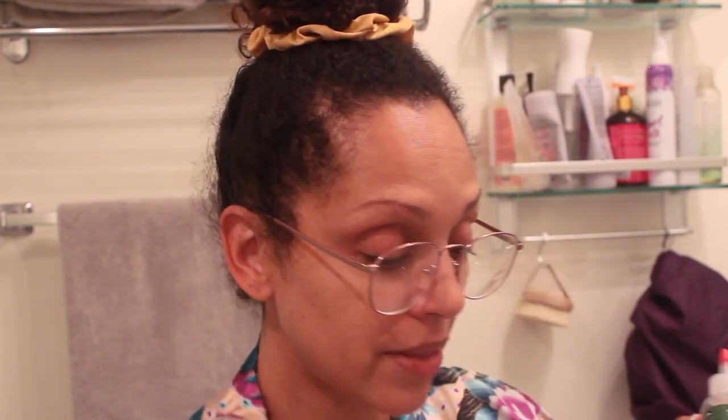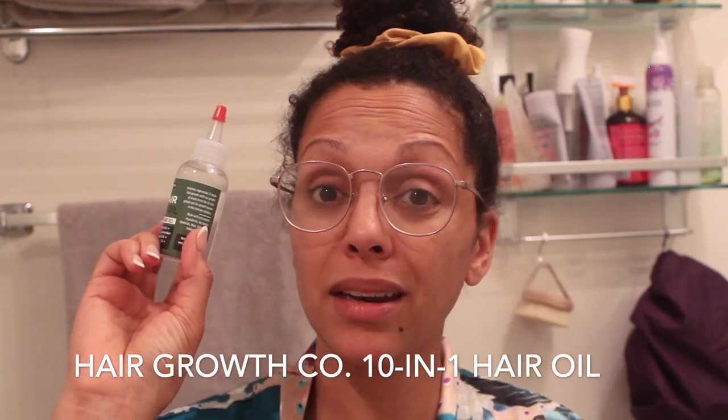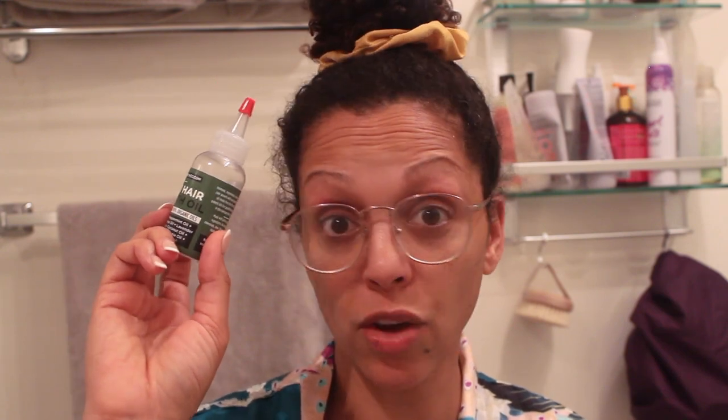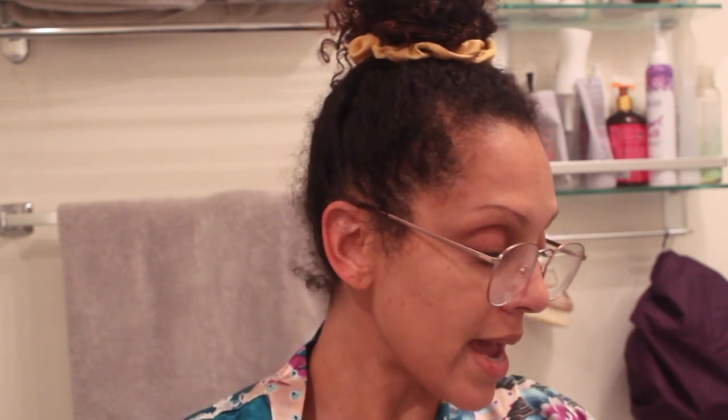I also want to mention one product that's been really good to me all year and is very affordable: the Hair Growth Company 10-in-1 hair growth oil. I finally used it all up in September, and I got it back in January — it lasts a really long time and I think it's about ten dollars, so money well spent. Hair regrowth did happen, pretty fast — within two to three weeks I started noticing new growth on my edges. The combination of using all of these items, staying consistent with my diet, taking supplements, and lowering my stress levels all contributes.